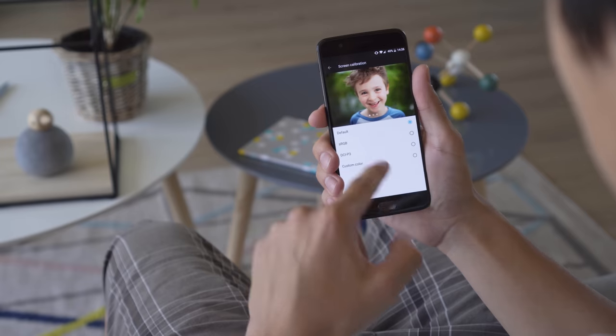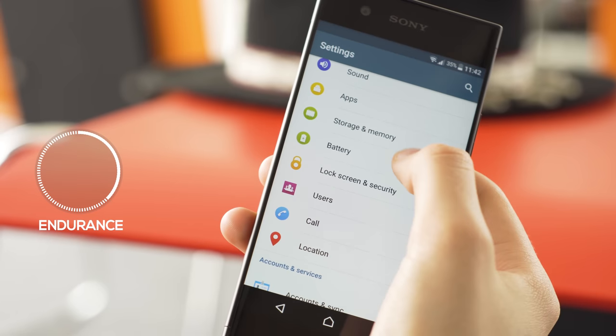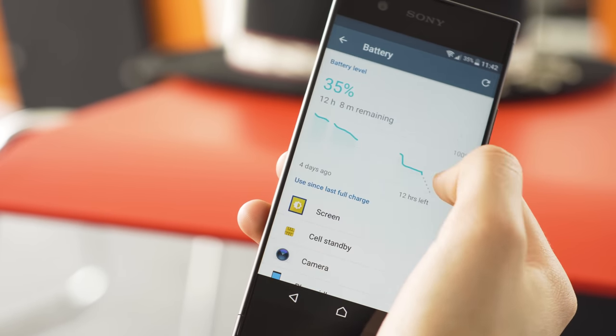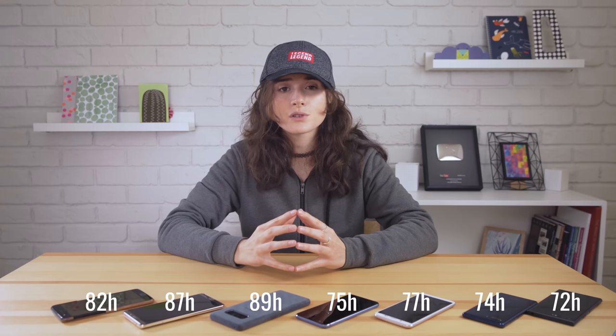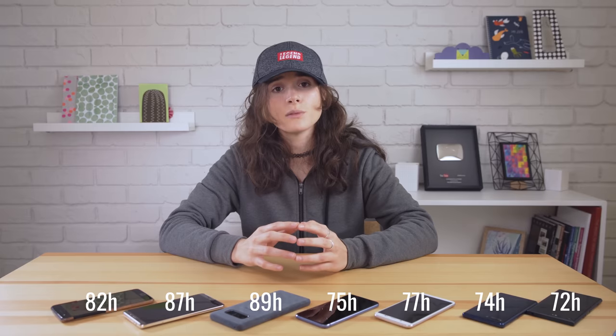Screen on time is an imprecise metric, however, since everybody uses their phone differently, and you can't rely on getting a similar screen on time as another user. The other thing to pay attention to is total battery life — this is how long the phone will last with average use, including the time that the phone spends in your pocket. Some phones have good screen on times but die really quickly when they're in your pocket, and others have the opposite problem. Remember, these numbers are an average and not a guarantee. They're most useful when comparing the battery life of all the phones you've tested, so you know which phone is better and by how much.